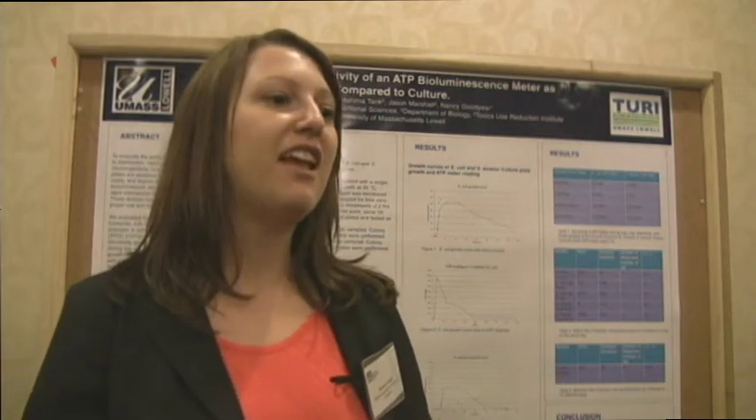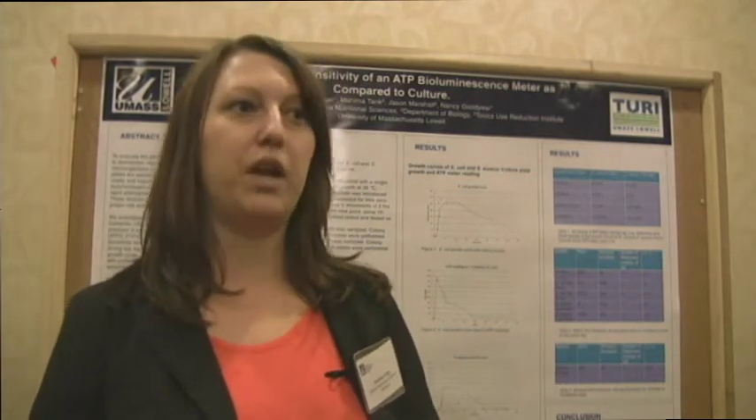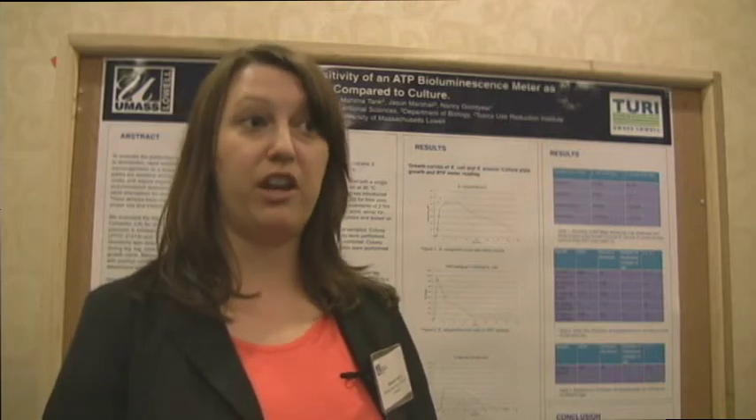Specificity is the only downfall to the meter. As for my experience here, I moved here in August as a graduate student and got paired with Dr. Nancy Goodyear, who is the PI on these studies, and I'm her research assistant. It was a one-year grant funded by TURI, the Toxic Use Reduction Institute.